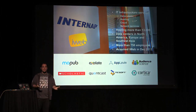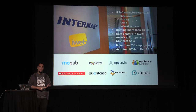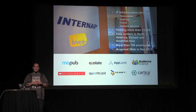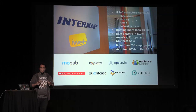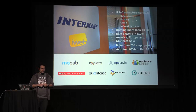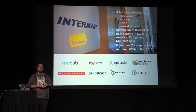I work for InternApp and iWeb. We are a hosting company, an internet service company. We provide infrastructure services like co-location, hosting, cloud, and network services like CDN, high-performance IP, and other things. We are hosting more than 13,000 clients on data centers spread around the world, with data centers in North America, Europe, and Asia, and more than 750 employees. In December 2013, InternApp bought iWeb, which is a Canadian company, and that's where I'm from.